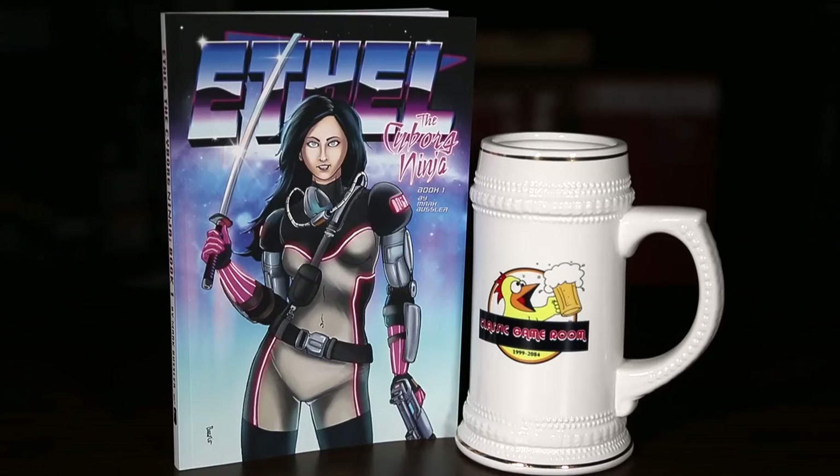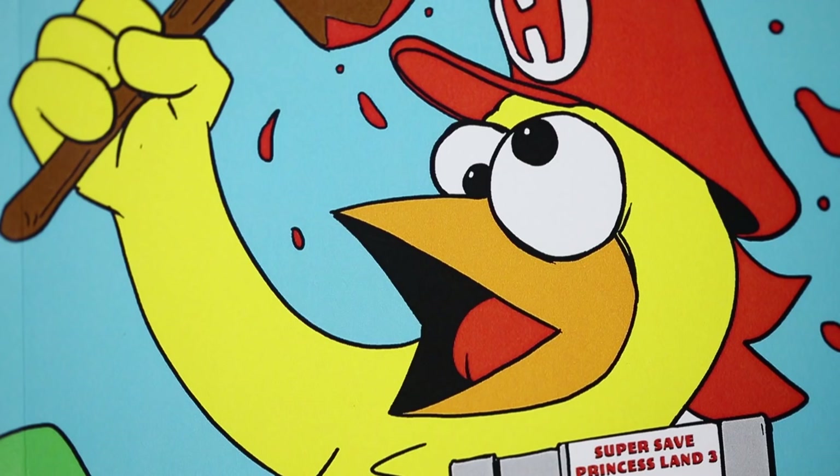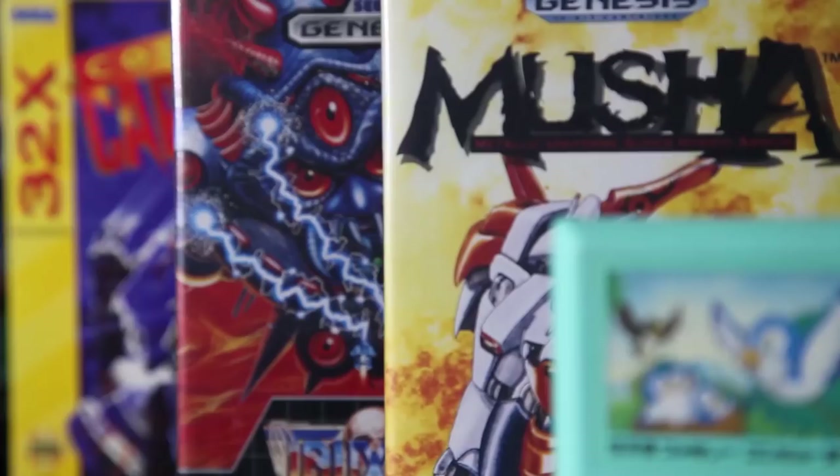Classic Game Room is brought to you by Ethel the Cyborg Ninja, book one, and Jesus the Coked-Up Chicken number one, special edition, now on Amazon. Classic Game Room on Patreon! Banished from Earth, Classic Game Room broadcasts from the intergalactic space arcade on its never-ending mission to review everything.